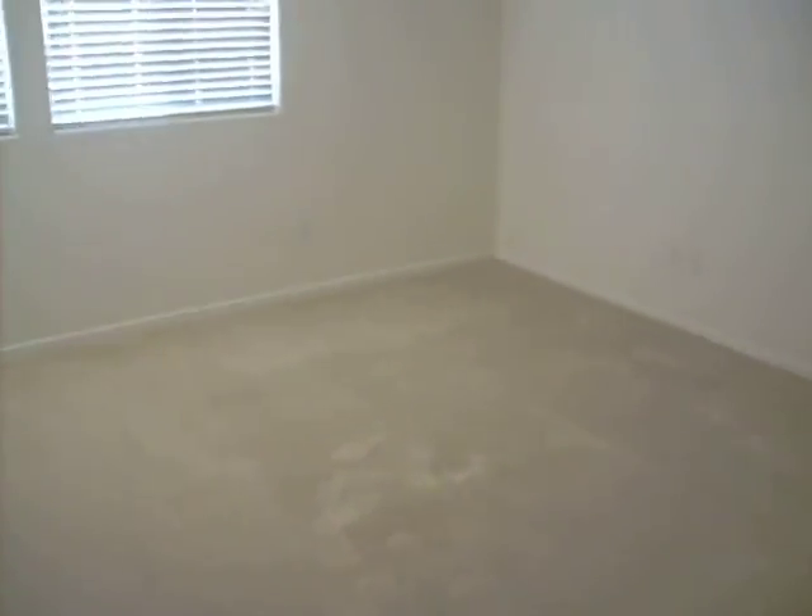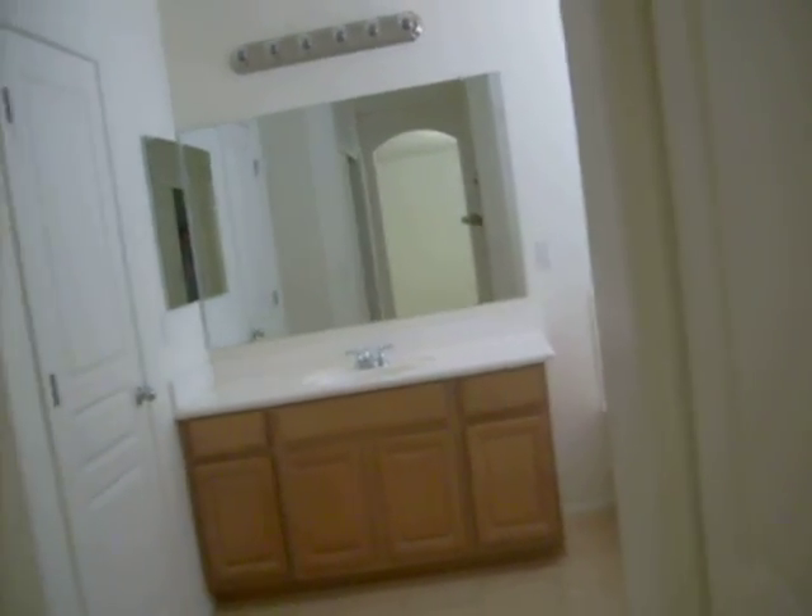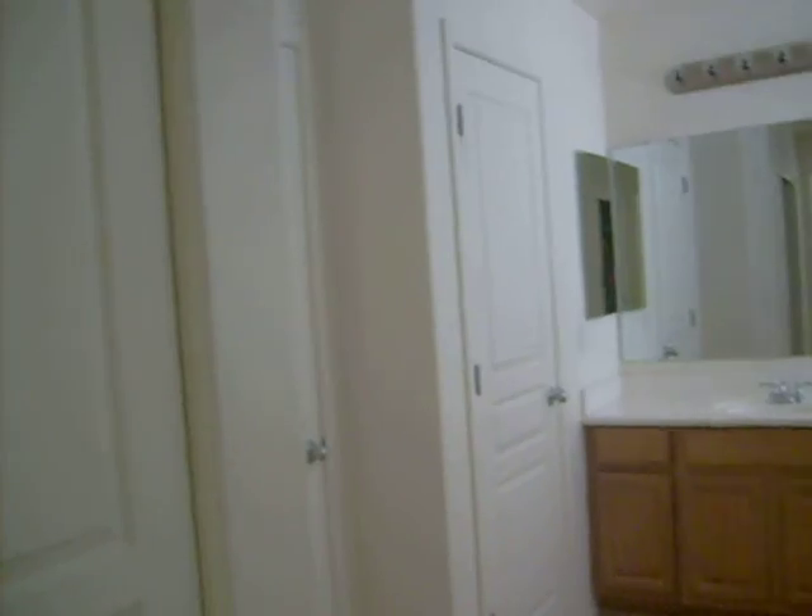And then we have an upstairs laundry. Again, the appliances do come with this rental. Beautiful French door entry to the master. The master is very large. Off the master we have the master bath. We have two closets — one closet here, and directly across, we have the other closet over here.